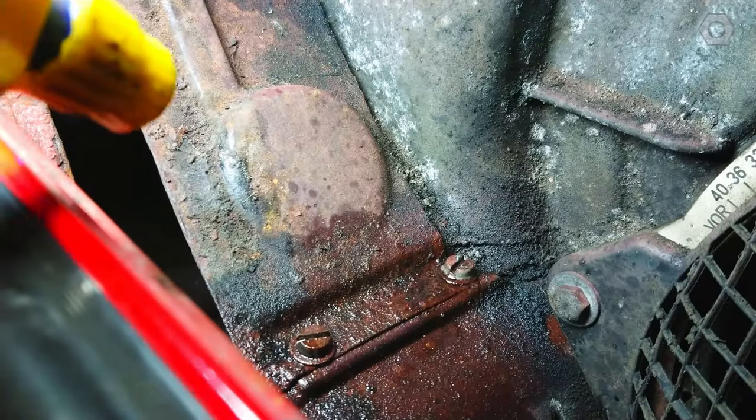Here we can just about make out the letters I and O, hand painted on the rear left piece. This is a factory production line quality control marking and stands for 'in Ordnung', meaning 'in order' in German. I'll take plenty of photos as I like to preserve such details.